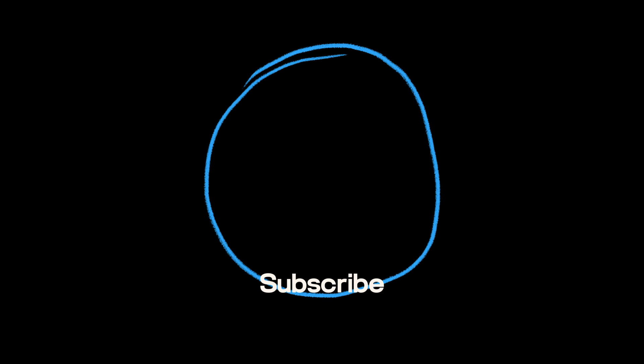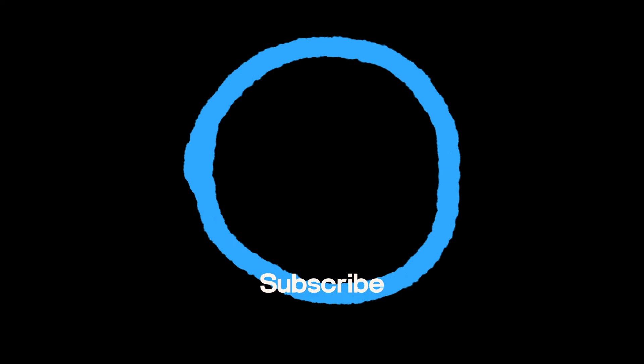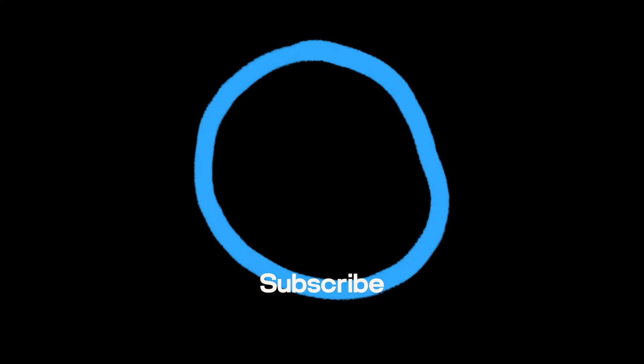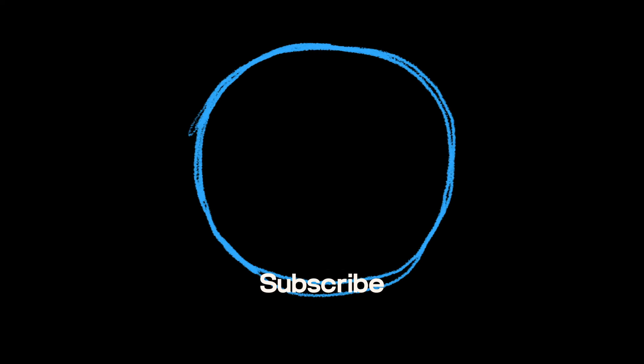I hope this video has helped clarify the differences between these two editing softwares, and that you now feel confident to move ahead in your photo editing. Be sure to like this video and subscribe to the Envato YouTube channel for more helpful photo and design videos.